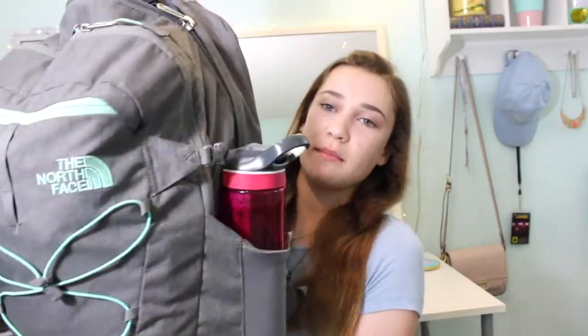So this is my backpack. Oh my gosh, it's ginormous — it's actually like bigger than me. But it's a North Face backpack. So I'm going to start on the outside of the bag and work my way in.